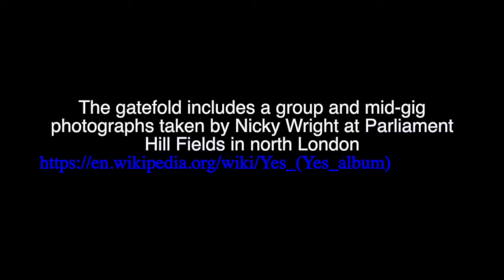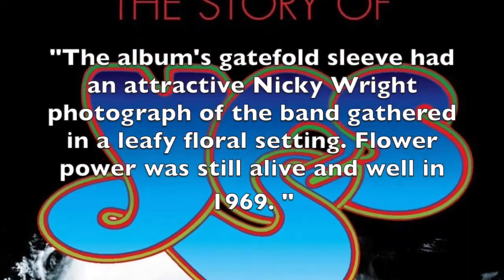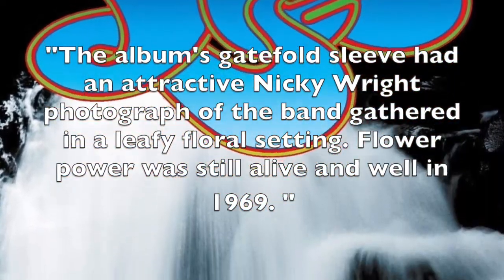Another piece of artwork found inside the sleeve of the British release includes images of the band at a gig and what appears to be the band in a park or field. According to Wikipedia, the gatefold includes group and mid-gig photographs taken by Nicky Wright at Parliament Hill Fields in North London. Chris Welsh's book 'Close to the Edge' also comments on this picture, describing an attractive Nicky Wright photograph of the band gathered in a leafy, verdant setting — flower power was still alive and well in 1969.